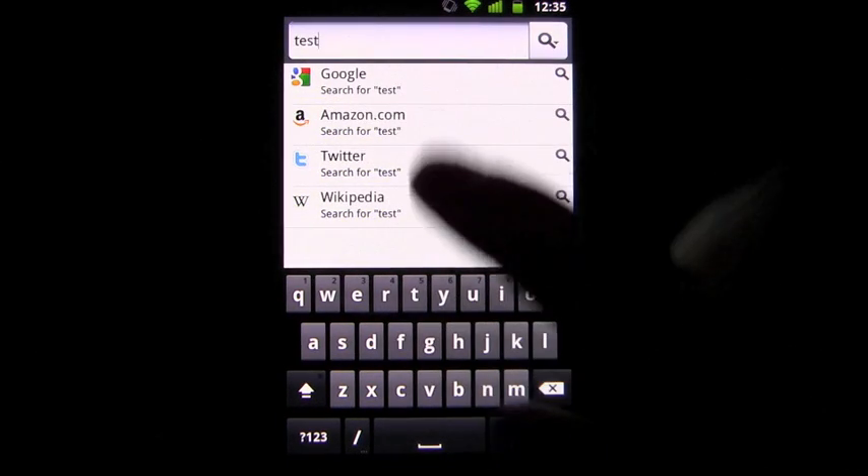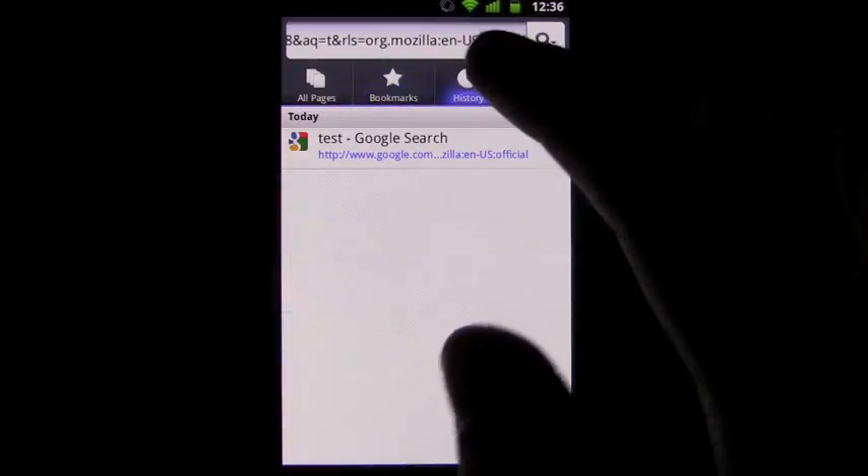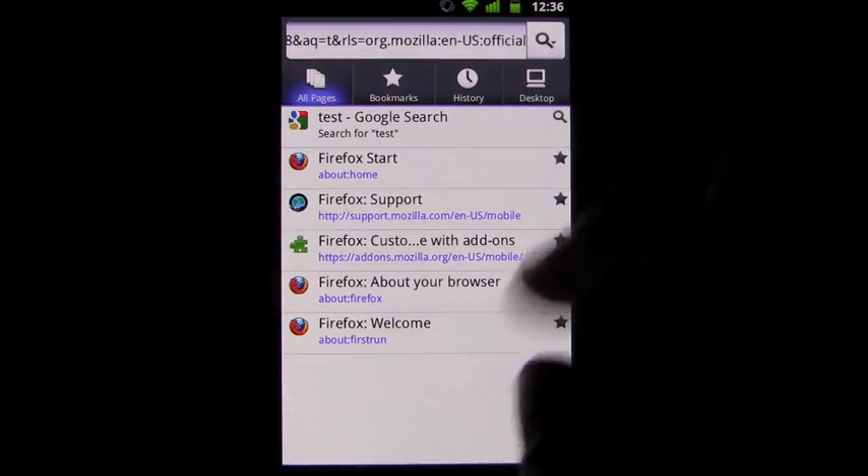Firefox 4 Mobile wants to bring the mobile web to Android users in a way that puts the web page at center stage. All other features work around the web page with the goal of making sure the content is king.